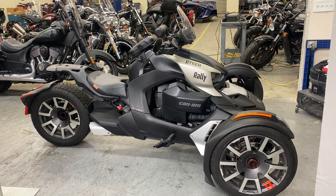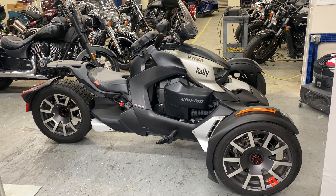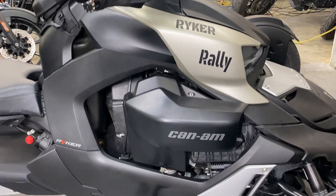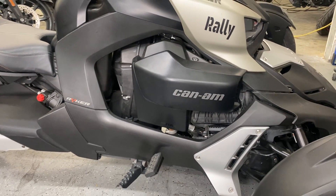Hey Riders, we're here with a 2019 Can-Am Riker 900 Ace. This is the color black and silver, and it comes equipped with the 900cc liquid-cooled four-stroke engine.